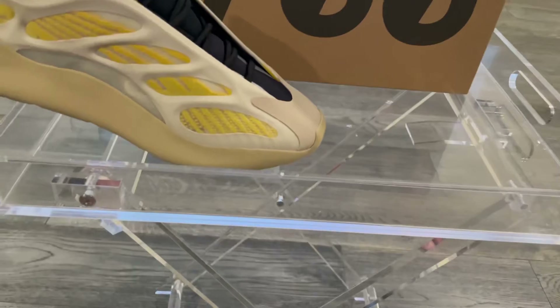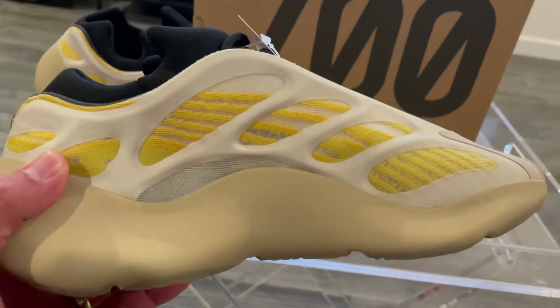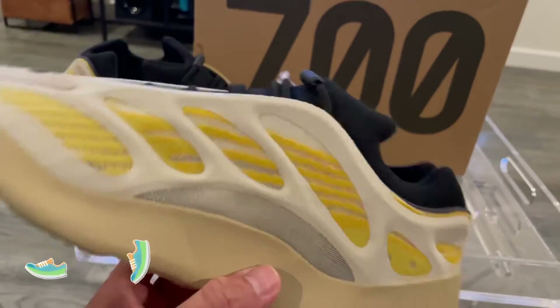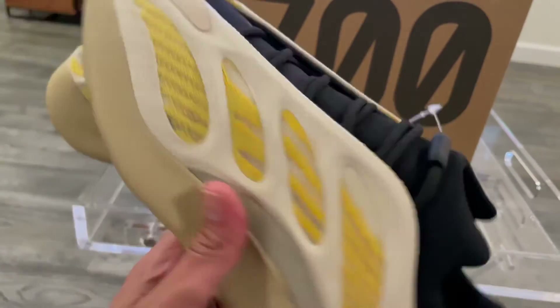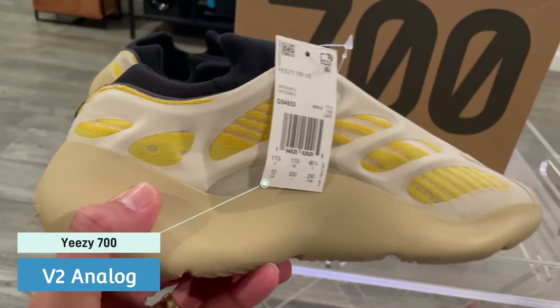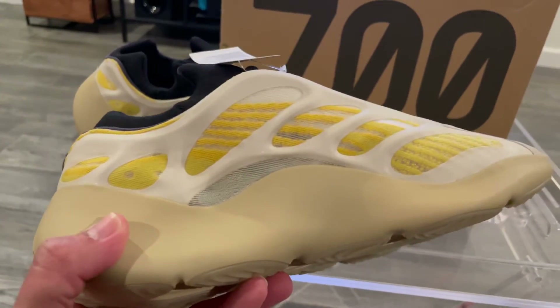It's not a shoe for me; I'm most likely going to get rid of these in the next couple of days depending on how the stock looks. I don't want to spend too much time on them because I did make a video of 700s in the past on my channel — the blue-looking ones, which were pretty cool.